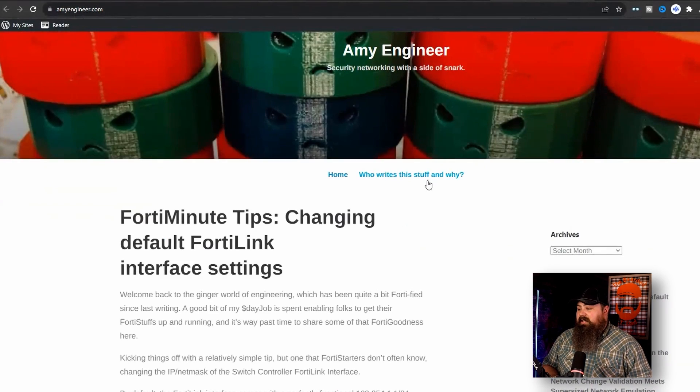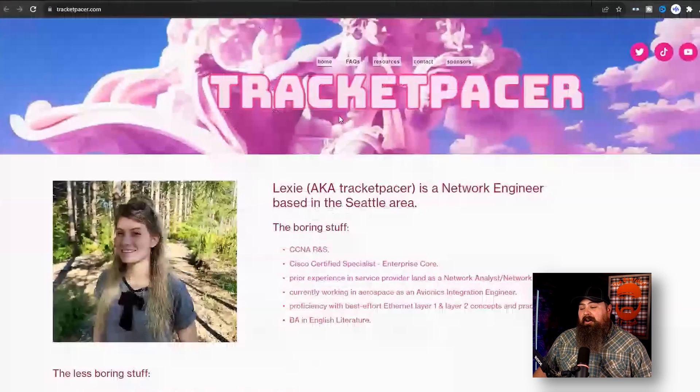Now we're going to check out Amy Engineer — she has a really cool site that is just simple. You don't need to make these websites over-elaborate and hard to navigate. You want people to be able to find the information they're looking for quickly and easily. Just like your resume where a potential recruiter only looks at it for eight seconds — that recruiter might not be able to spend a whole lot of time navigating around your website, so keep it nice, simple, and easy. Another great website to check out — one of my favorites — is Trackit Pacer, also from the Art of Network Engineering.